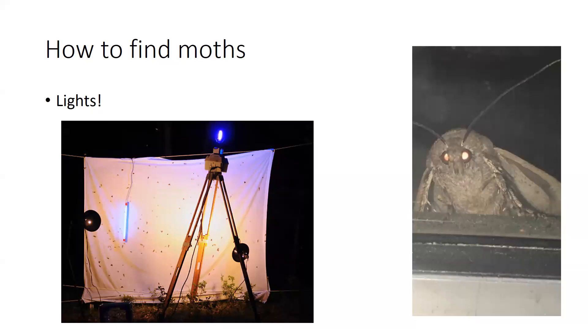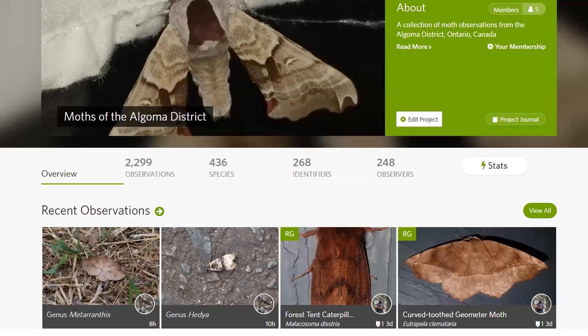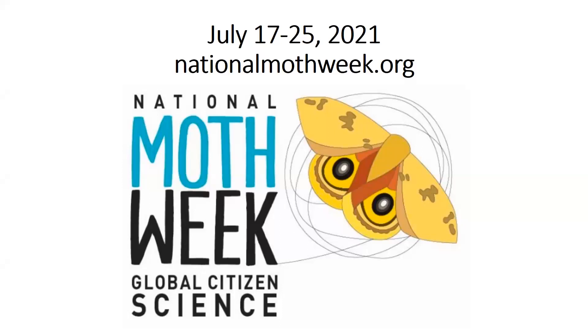Other than turning on a light and attracting moths, you can basically find them in any habitat type. Anywhere you go during the day, there's bound to be some moths somewhere. Again, on iNaturalist there is a group for moths within the Algoma district, and your local area will likely have its own group for moths as well. National Moth Week is coming up July 17th through the 25th this year. If you go to nationalmothweek.org, there's all kinds of information and resources about moths. I participated last year and it's pretty fun.